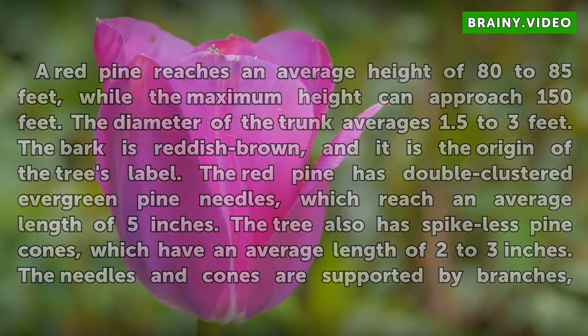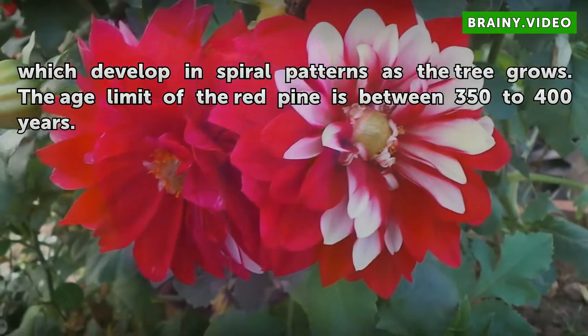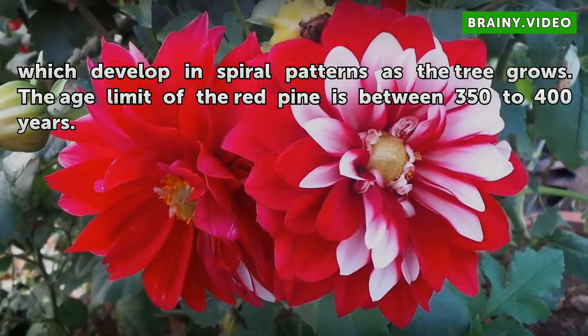The needles and cones are supported by branches, which develop in spiral patterns as the tree grows. The age limit of the red pine is between 350 to 400 years.